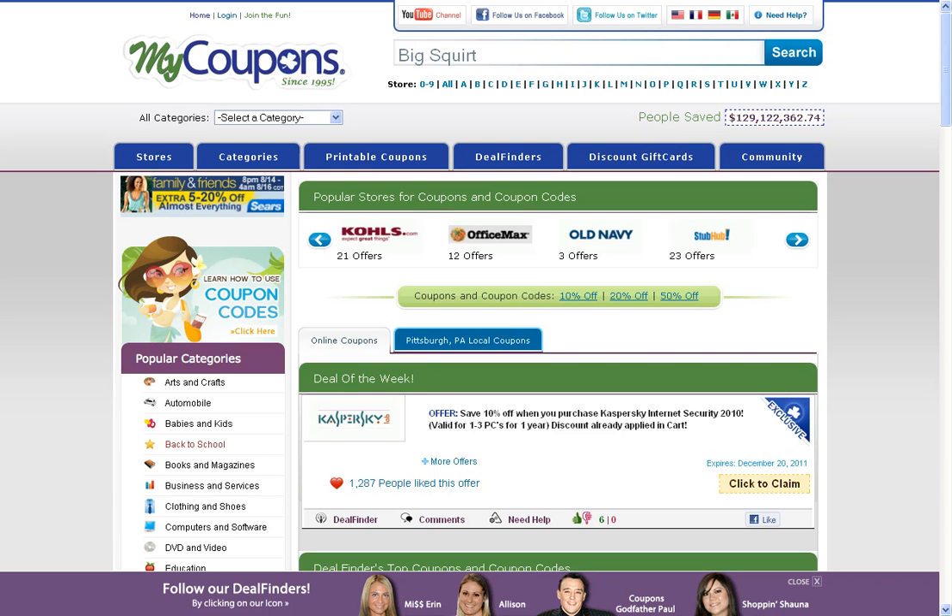Hey guys, it's Eric from MyCoupons.com. I'm here to show you how to find discounts for Big Squirt.